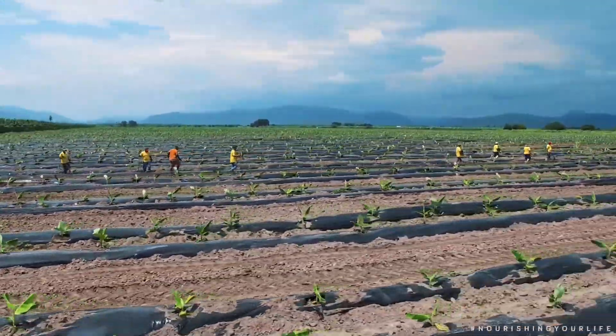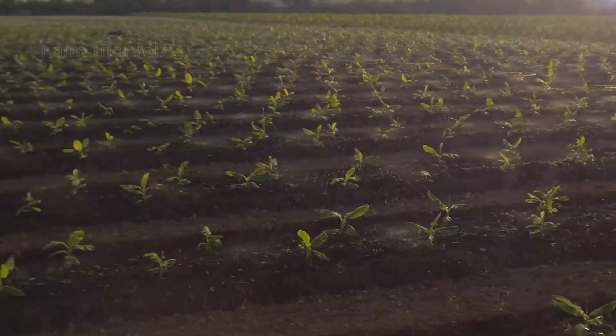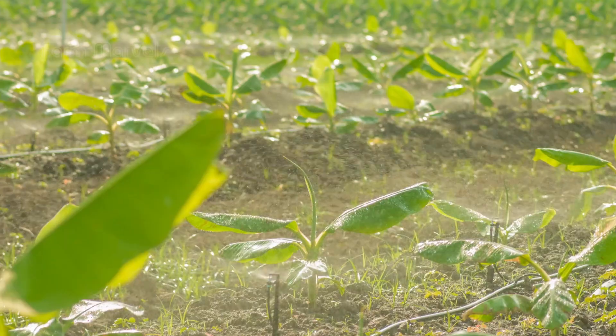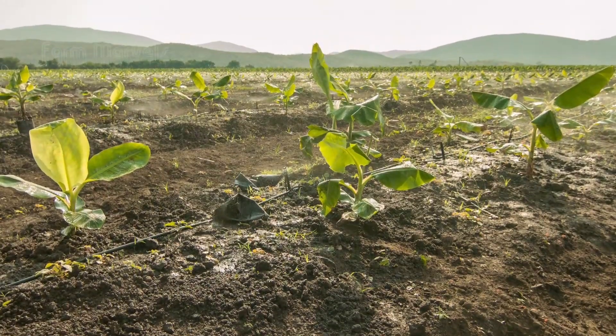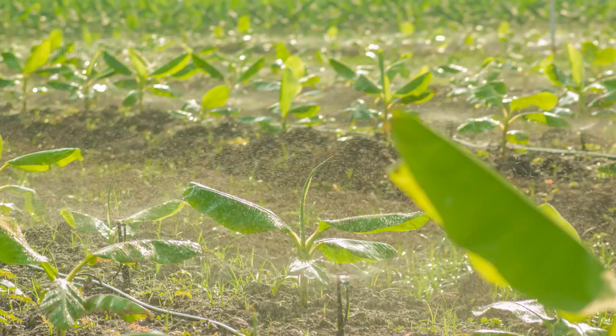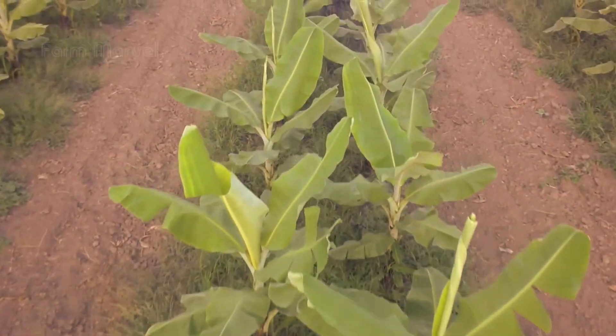Once the bananas are growing, the real magic begins. Traditionally, farmers have been manually weeding and caring for the plants, ensuring that pests don't steal essential nutrients. However, new air spring technology is changing the game. This innovation allows farmers to provide just the right amount of water and nutrients to the plants, ensuring healthier yields with less labor.